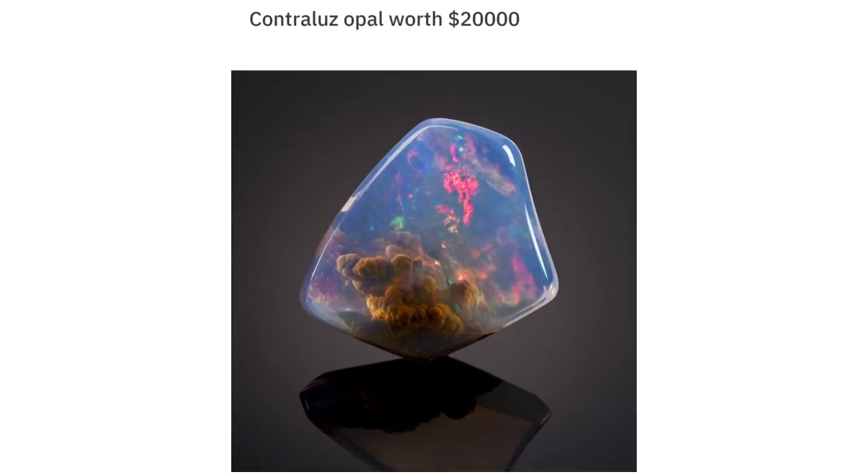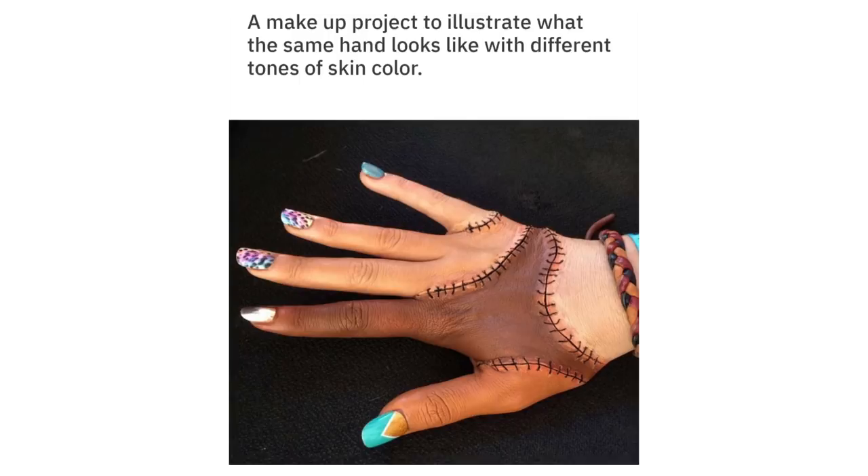A Contra Opal worth $20,000. A makeup project to illustrate what the same hand looks like with different tones of skin color.